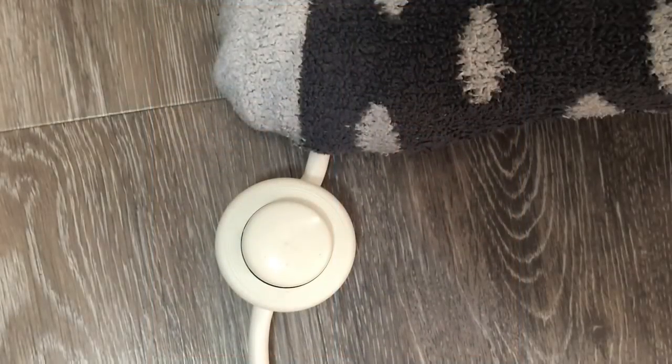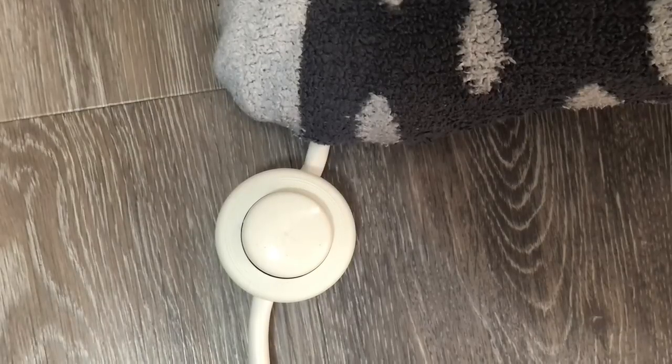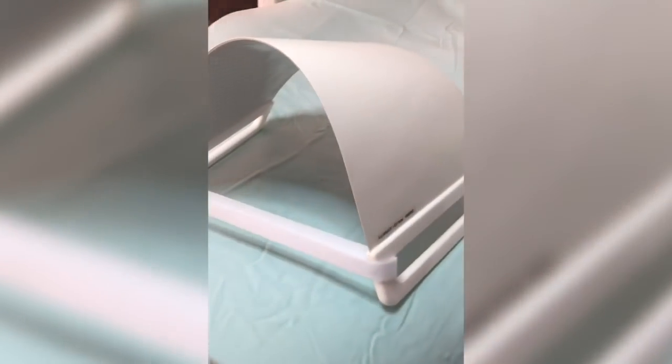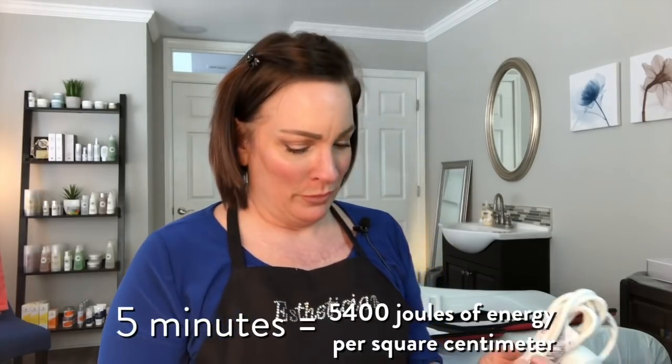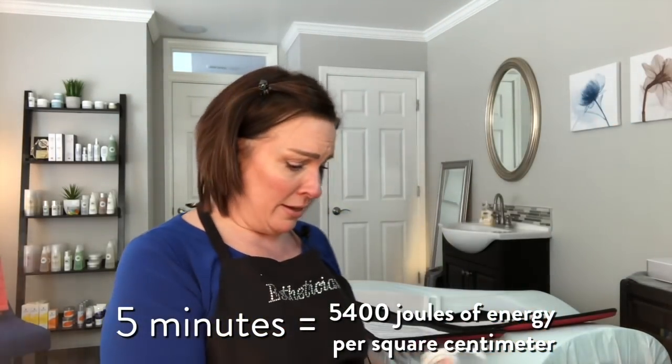This comes with a little foot pedal, which is great if you're using it on a client. I'll have to share the amount of joules that this delivers per treatment time — I'm blown away. So I'm going to plug this sucker in. Look how heavy-duty it is — gonna last a long time.